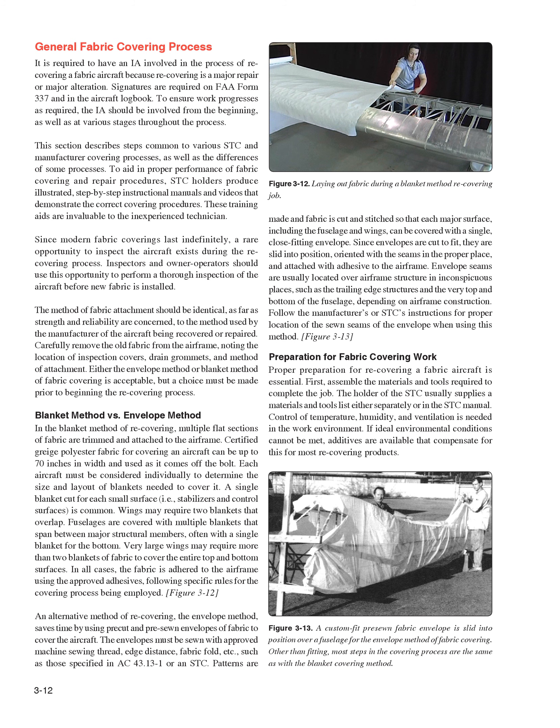In all cases, the fabric is adhered to the airframe using approved adhesives, following specific rules for the covering process being employed. An alternative method, the envelope method, saves time by using pre-cut and pre-sewn envelopes of fabric to cover the aircraft. The envelopes must be sewn with approved machine sewing thread, edge distance, fabric fold, etc., such as those specified in AC 43.13-1 or an STC. Patterns are made and fabric is cut and stitched so that each major surface — including the fuselage and wings — can be covered with a single close-fitting envelope. Since envelopes are cut to fit, they are slid into position, oriented with the seams in the proper place, and attached with adhesive to the airframe. Envelope seams are usually located over airframe structure in inconspicuous places, such as the trailing edge structures and the very top and bottom of the fuselage.